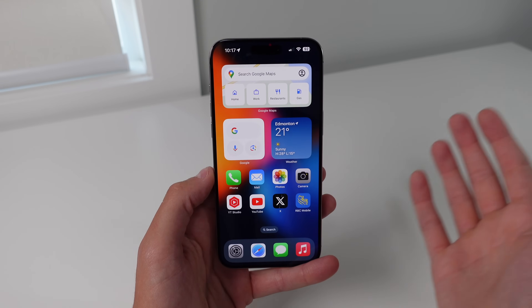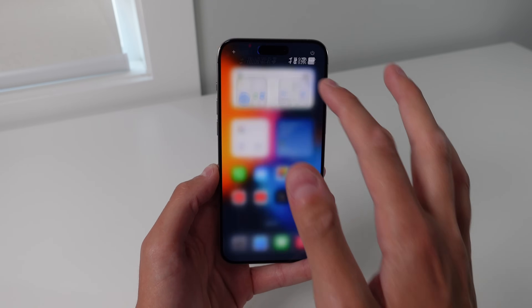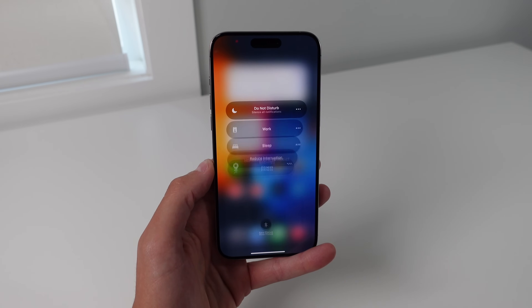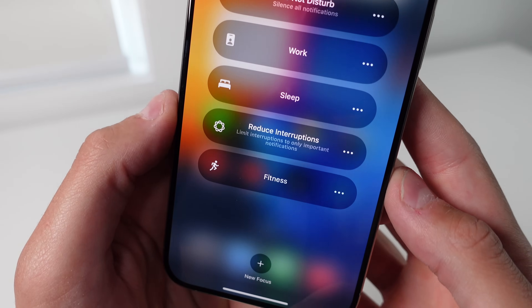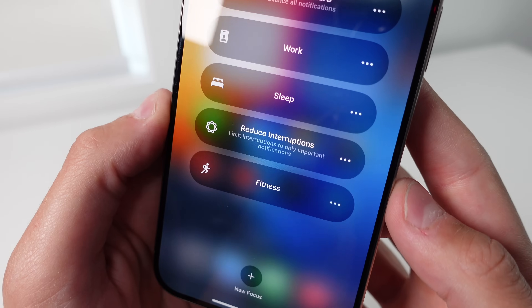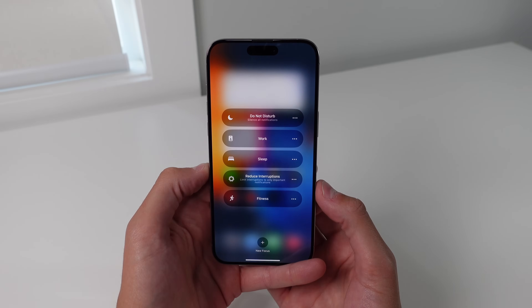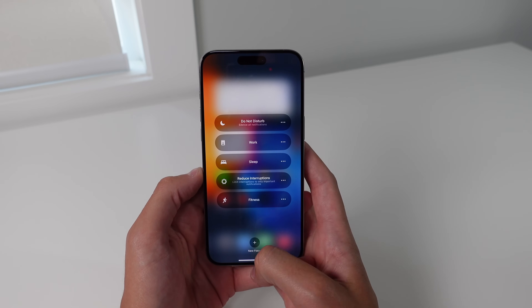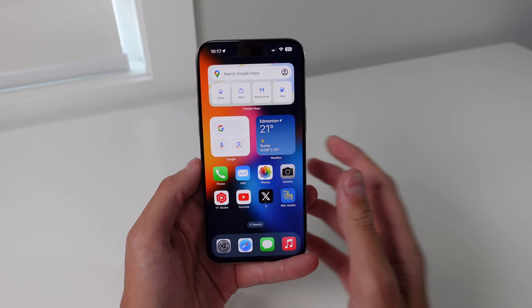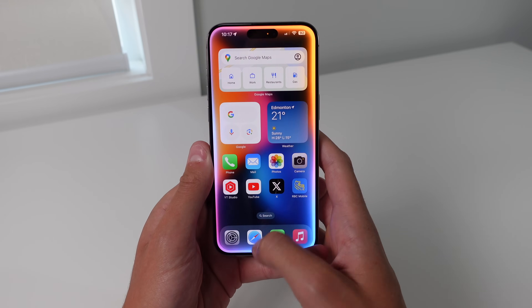Next up is an all-new focus mode built into the iPhone called Reduce Interruptions. So if you go into Control Center and then click on your focus modes, you can see that we have a new AI-enabled focus mode which says 'limit interruptions based on important notifications.' So the iPhone is going to do the best job it can to try to decide what is an important notification. When you have this turned on, it is going to highlight your notifications with an outline that sort of looks like the new Siri UI.